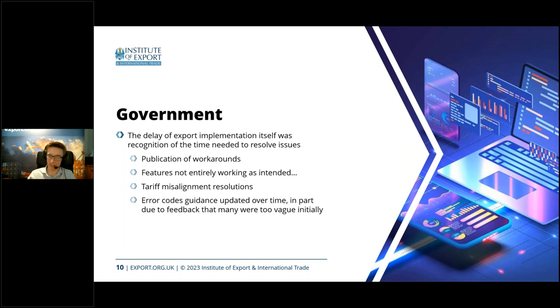Following that, there was the tariff misalignment issue — the online tariff says you should do certain things, but CDS doesn't yet reflect that. To combat this, there's a roadmap where they do bulk updates to CDS periodically, trying to bring it back in line with what the guidance says versus how the system works. This also extends between the live system and the dress rehearsal system — some entries work in the test system but not quite in the live system, because the TDR is only updated once a month.